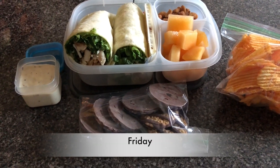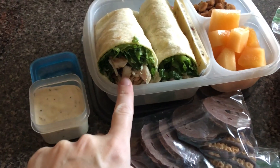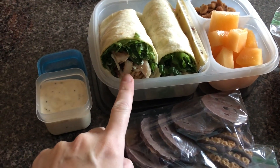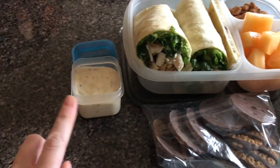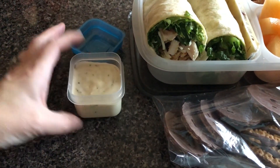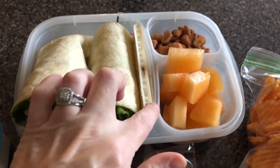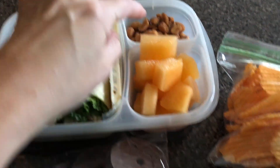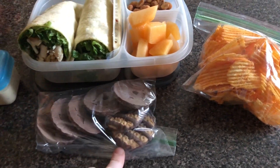Tomorrow is Friday and this is his lunch. He has a chicken caesar wrap — I put chicken, croutons, romaine, and cheese in there, and I put the dressing on the side so it doesn't get soggy. He also has another piece of cheese, more nuts, cantaloupe, a bag of chips, and some cookies.